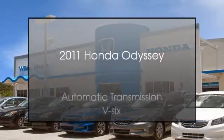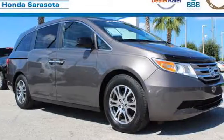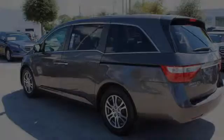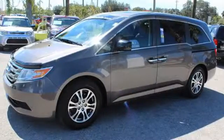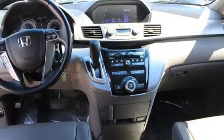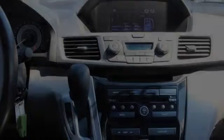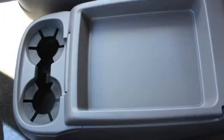This is a 2011 Honda Odyssey. This minivan has an automatic transmission and a V6. All of the following features are included: heated side view mirrors, a low tire pressure indicator, leather seats, an anti-lock braking system, alloy wheels, and daytime running headlights.